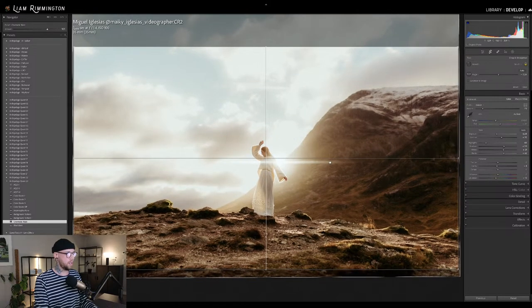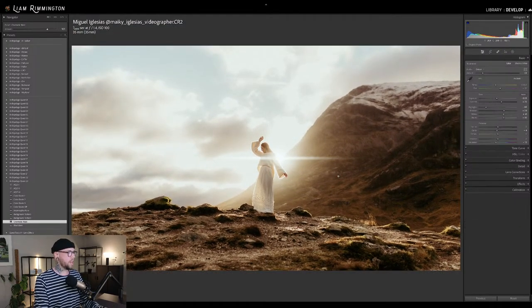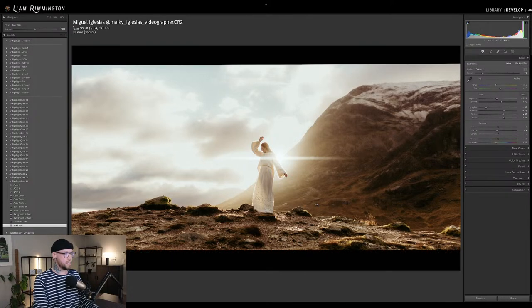If I set 16 by 9 and bring the crop down, then go ahead and apply the black bars, you can see it adds those to the top and bottom of the frame. It essentially looks like a screen grab from a film — that real cinematic look with the super widescreen, the black bars, the anamorphic flare, the soft glowy light, and that gorgeous color grade.